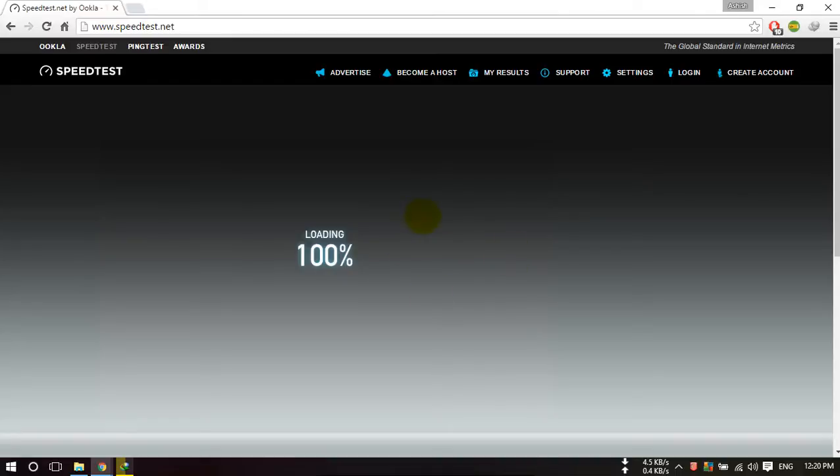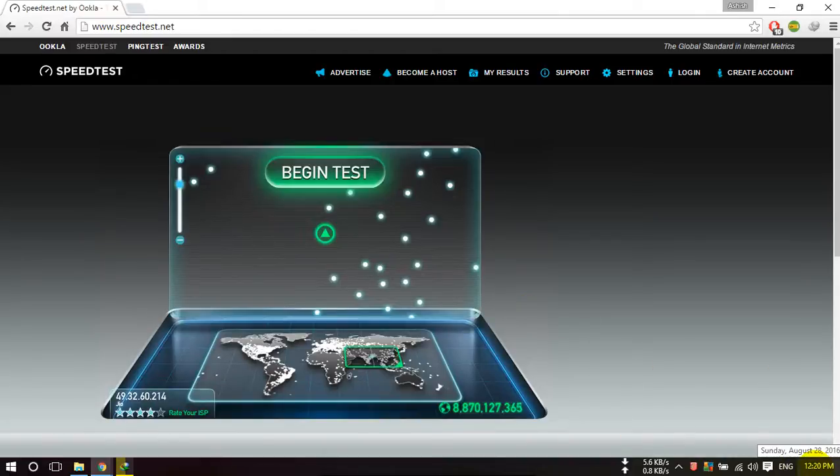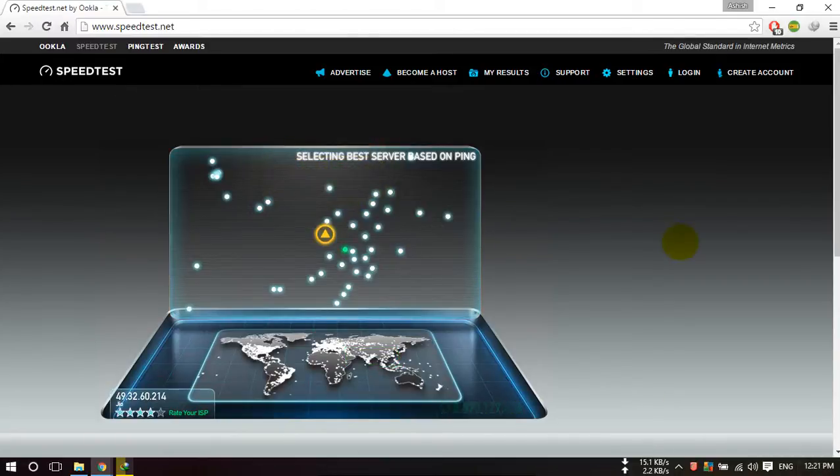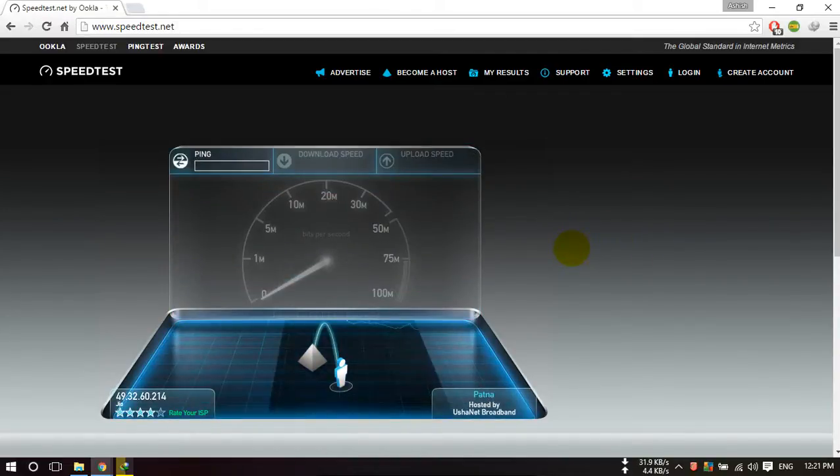It depends on the time — in the morning it is very fast, but at this time it will be slow. Right now the time is 12:20, so let's start the test. In the morning you will get the highest speed; at this time let's check it out.